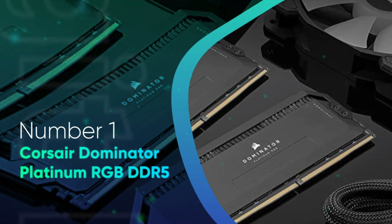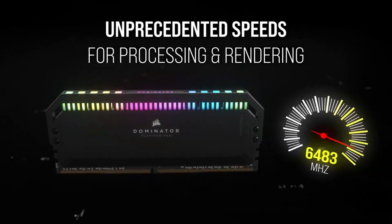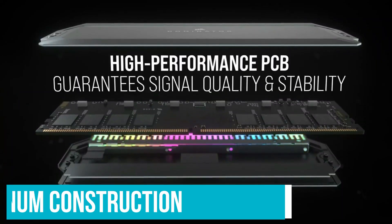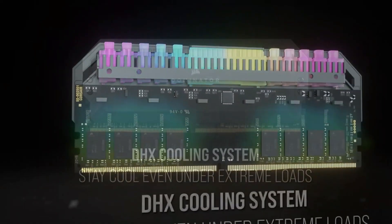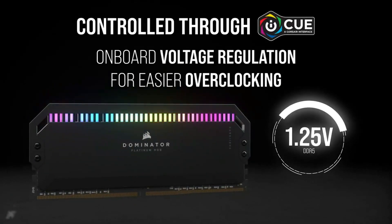Number 1: Corsair Dominator Platinum RGB DDR5. Corsair is consistently at the top of the list for best RAM manufacturers, and the Corsair Dominator is undoubtedly the most premium module available. This memory module represents elegance — superb workmanship with a stealthy design emphasizing black. It stands out as the most efficient RAM for the Ryzen 9 7950X due to its amazing aluminum construction quality. Each 32GB stick is equipped with 12 independently addressable LEDs produced by Primax, a firm well-known for providing high-end lighting.